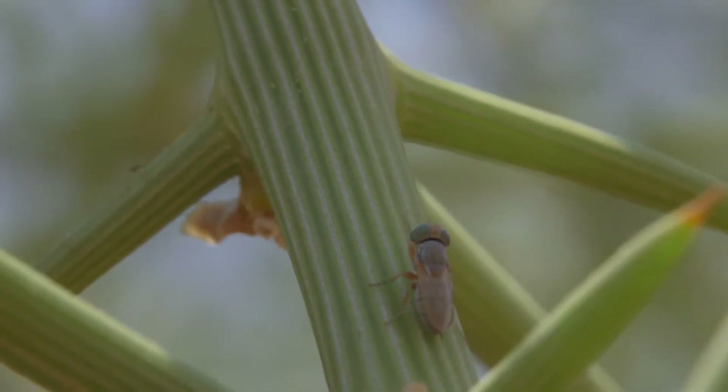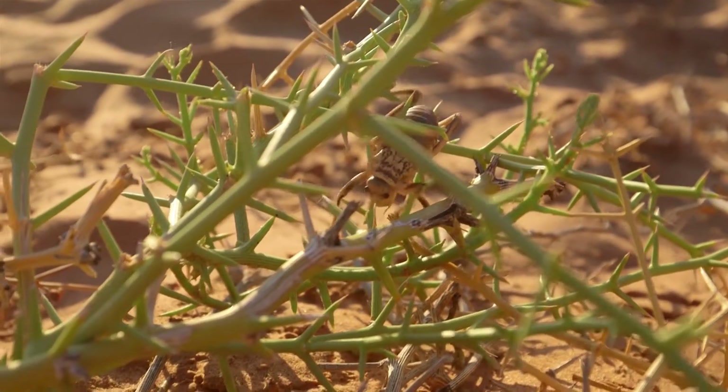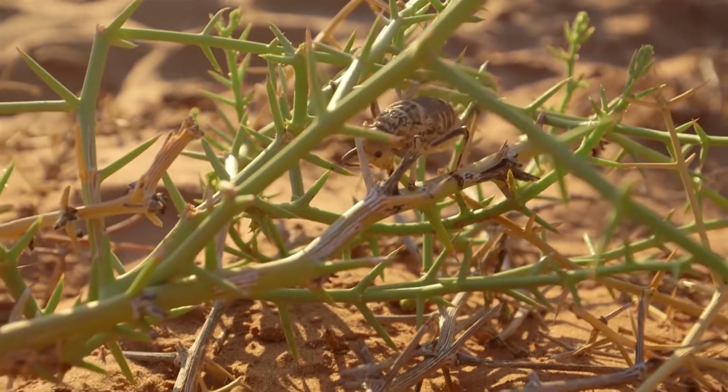There are some other animals found on Nara that people will tell you are specialists of Nara. Like one of them is a big crown cricket — a beautiful beast, though some people think they're very ugly. They call it the Nara cricket. But they're not Nara specialists; you actually find them right through the dunes.